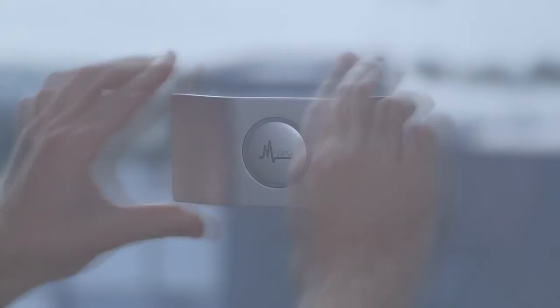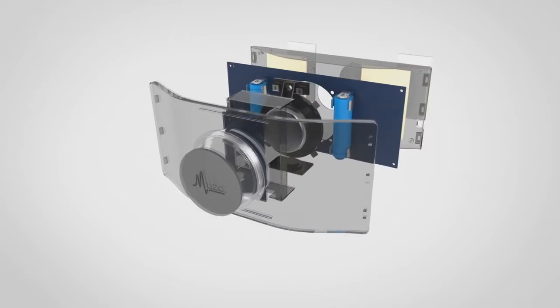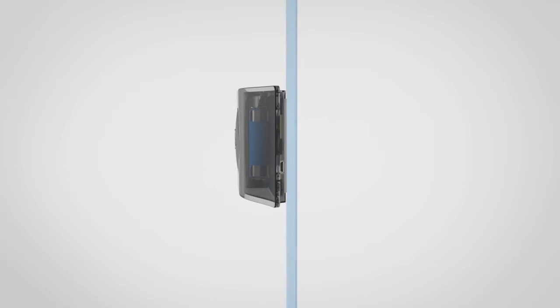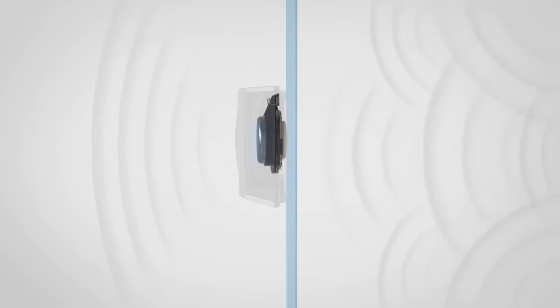Introducing Muzo, a revolutionary anti-vibration acoustic device. Muzo is the first device that applies anti-vibration technology for smooth surfaces. The dedicated neomagnetic system is the soul of Muzo. Powered by Billion Sound Technology, Muzo can generate dynamic, realistic sounds while cancelling vibration.